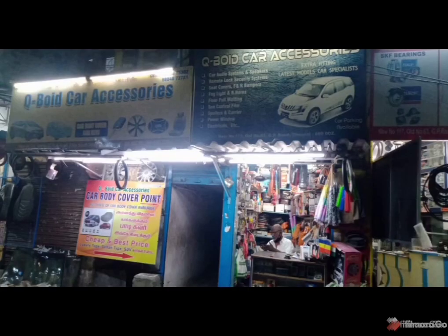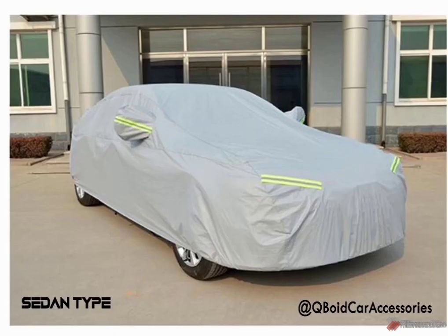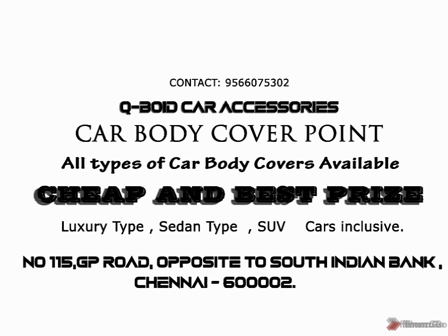All the car body covers are available for cheap and best price. Luxury type, sedan type, SUV cars inclusive. Here is No. 115 GP Road opposite to South Indian Bank, Chennai 2.